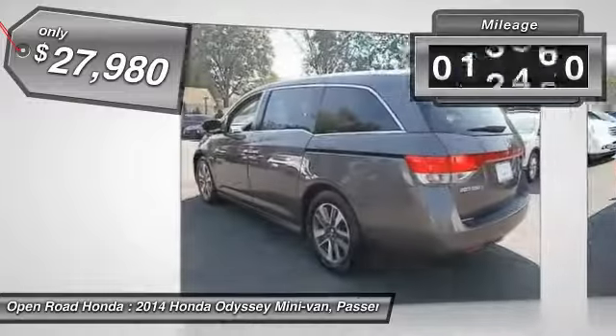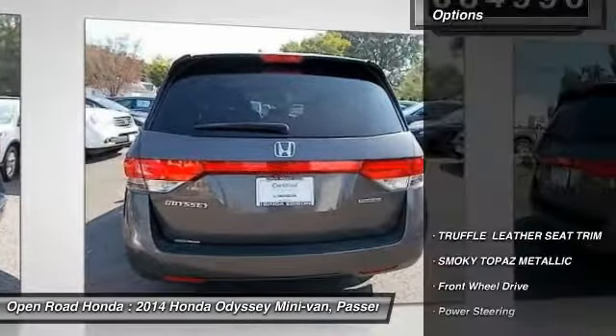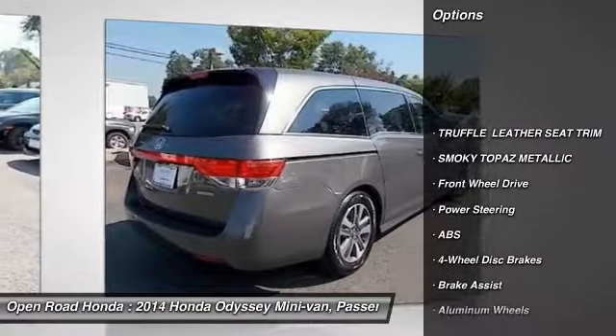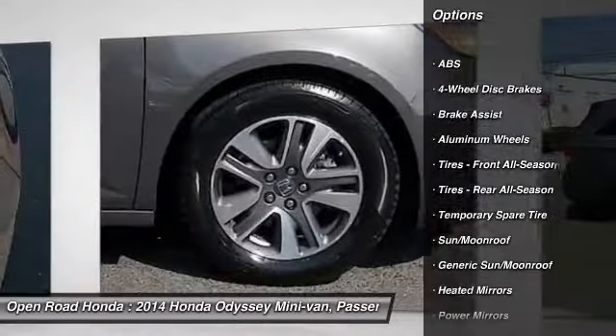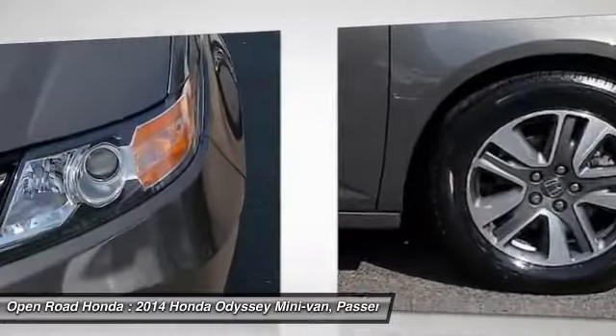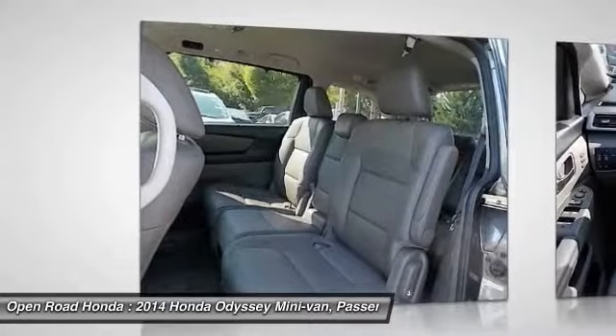This vehicle has less than 35,000 miles. Here are some of this vehicle's great options: stability control, navigation system, traction control, keyless entry, steering wheel audio controls, anti-lock braking system, power lift gate, power passenger seat, backup camera, and lane departure warning.